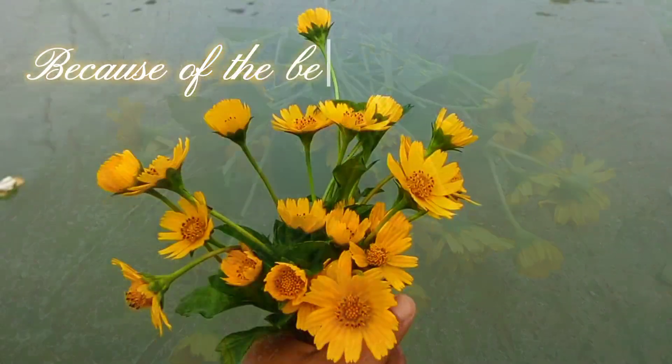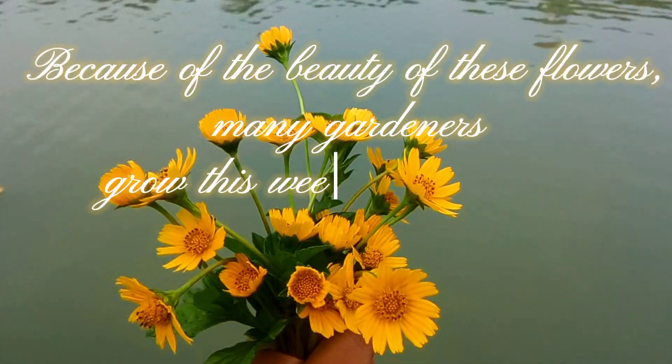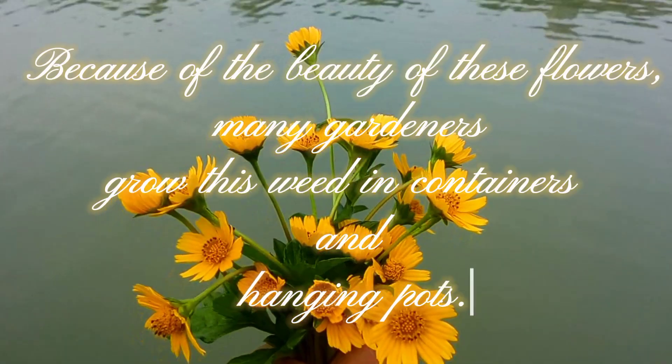Because of the beauty of these flowers, many gardeners grow this weed in containers and hanging pots.